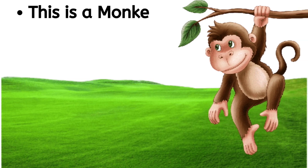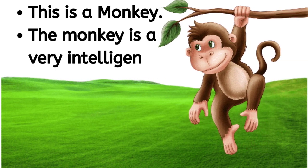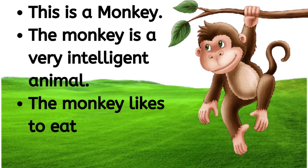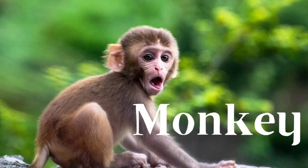This is a monkey. The monkey is a very intelligent animal. The monkey likes to eat banana. M-O-N-K-E-Y, monkey.